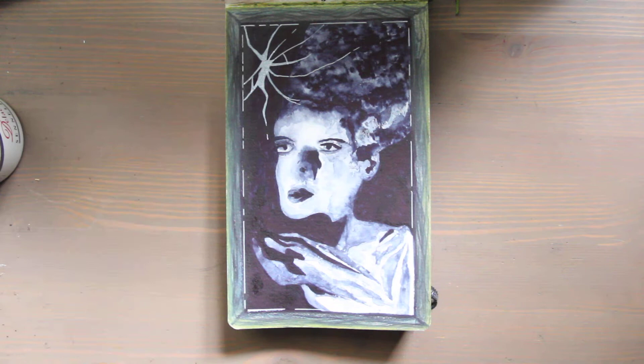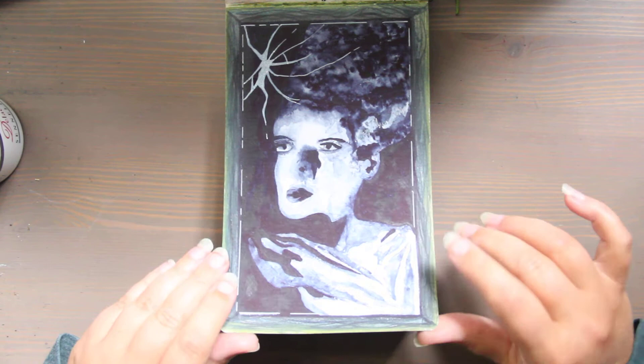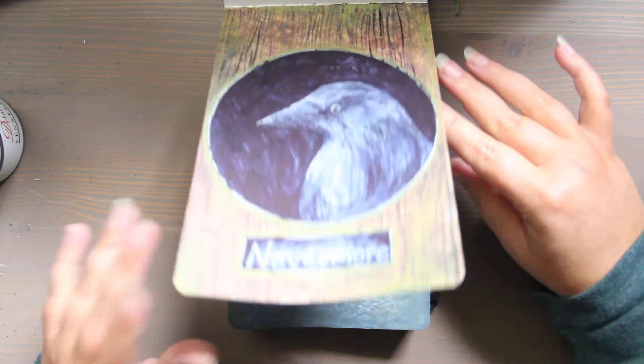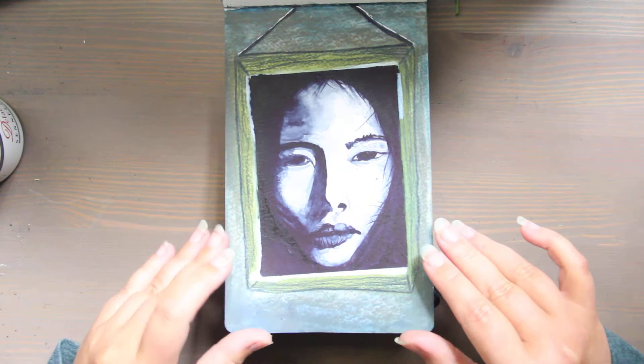The first prompt was self-portrait and I combined me with the Frankenstein bride for this sort of mashup. The second prompt was haunted and I did sort of a crow or raven — any excuse to incorporate a bird, you'll see I love birds. The third prompt was witch and I have one coming from the depths; she's very creepy.